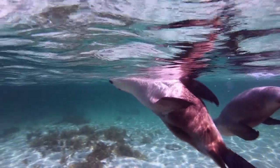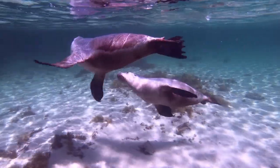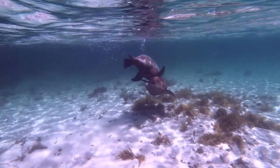Sea lions are characterized by external ear flaps, long foreflippers, and a big chest and belly. They have short, thick fur covering a thick layer of blubber that helps to keep them warm in the ocean. They have adapted features that help them to thrive on land and at sea.